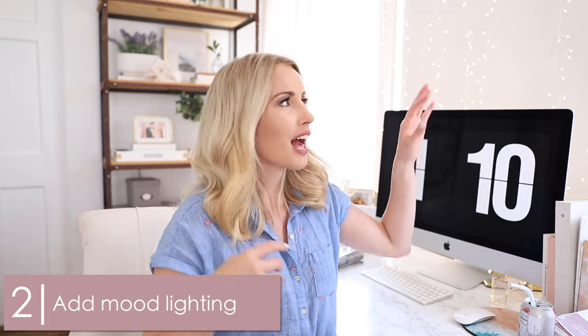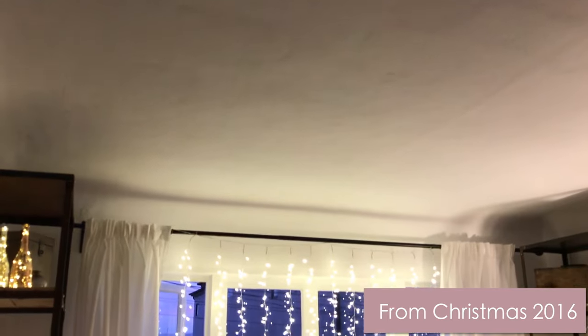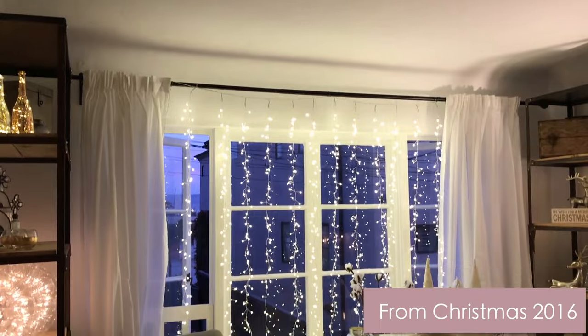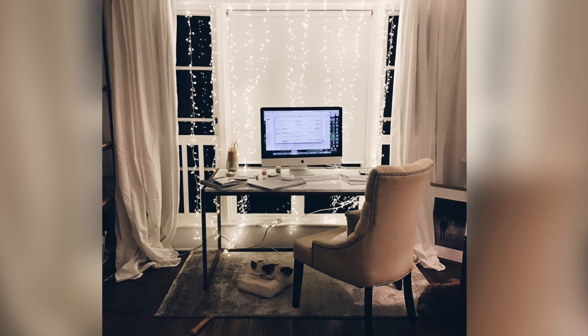Number two, speaking of lighting: add some mood lighting somewhere in your office. I love dreamy string lights — I put them up for Christmas two years ago and never took them down. They're super cheap; I got them on Amazon and will link them below. They create great ambiance, especially if you're working late at night. If you're in college, they'd be perfect for a dorm room because they're nice to fall asleep to and wouldn't bother a roommate while you're studying. Big game changer for an office.